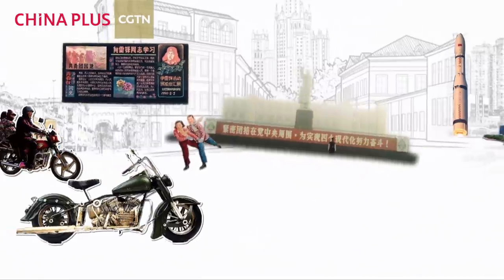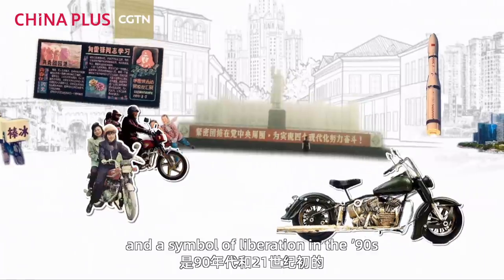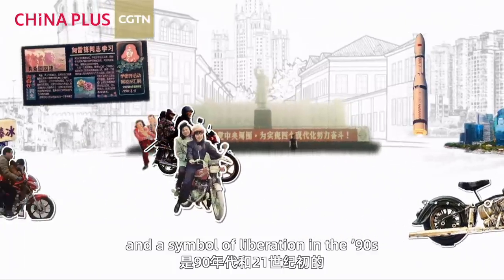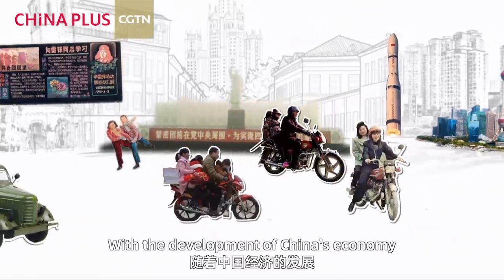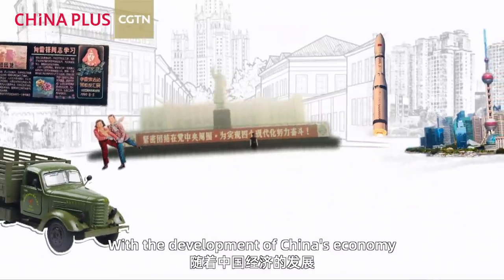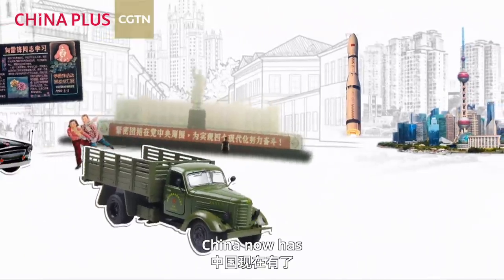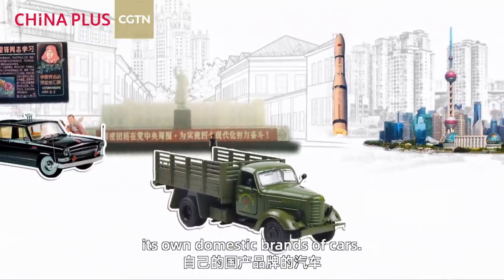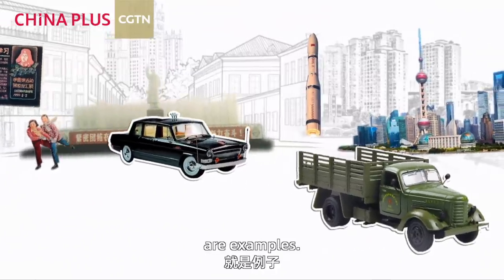Later, motorcycles appeared. Old-fashioned motorcycles were a trend and a symbol of liberation. In the 1990s and early 21st century, with the development of China's economy and urbanization, China developed its own domestic car brands — Jiefang and Hongqi are examples.